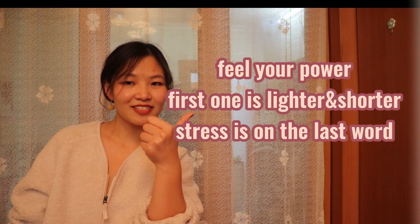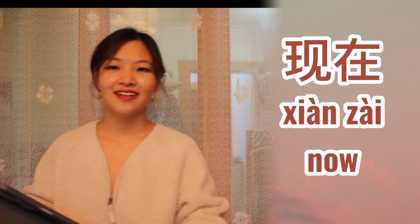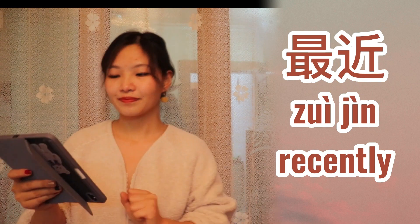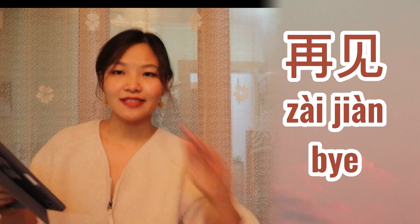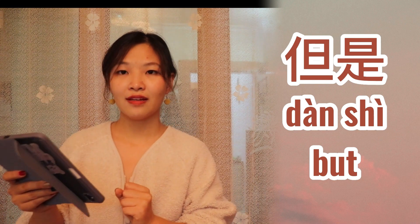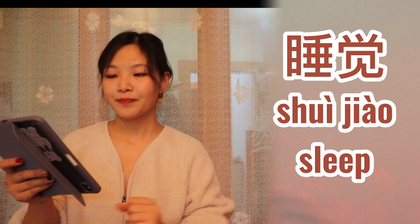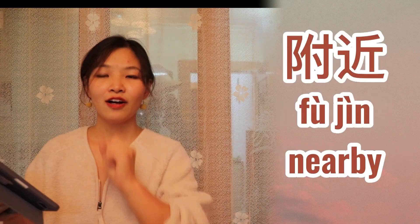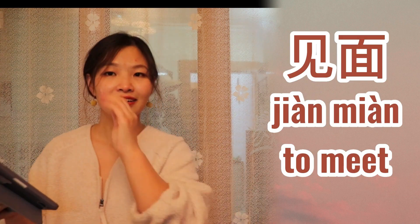OK, let's practice. 现在, 最近, 再见, 但是, 睡觉, 饭店, 运动, 正在, 附近, 見面.